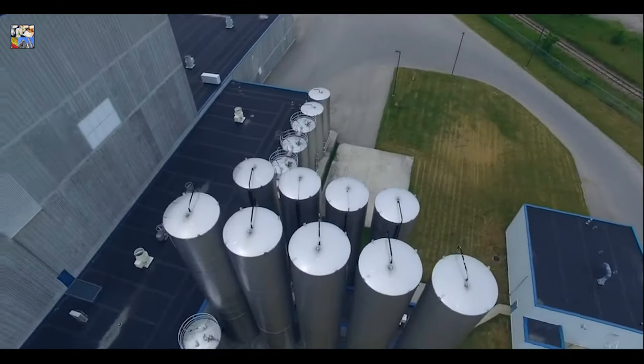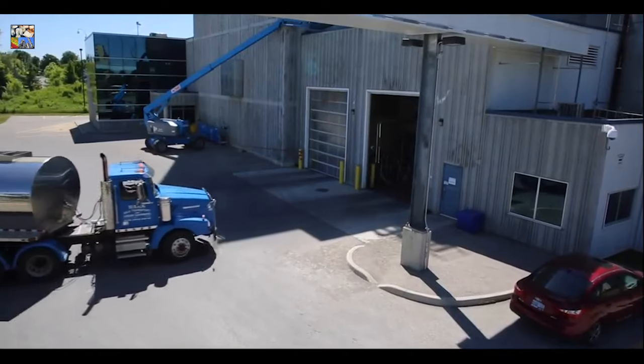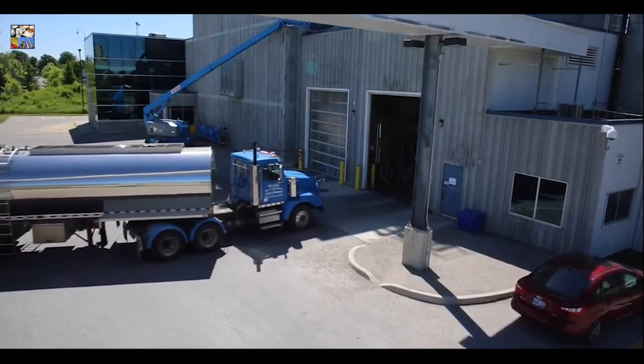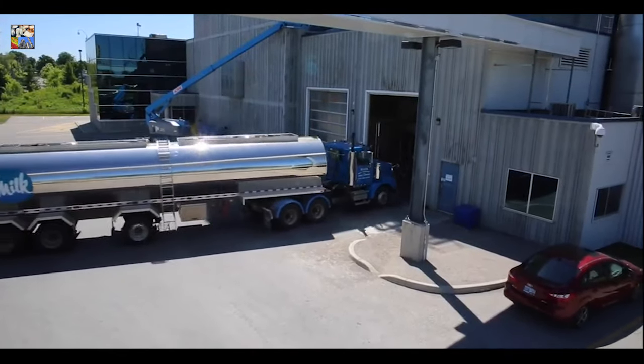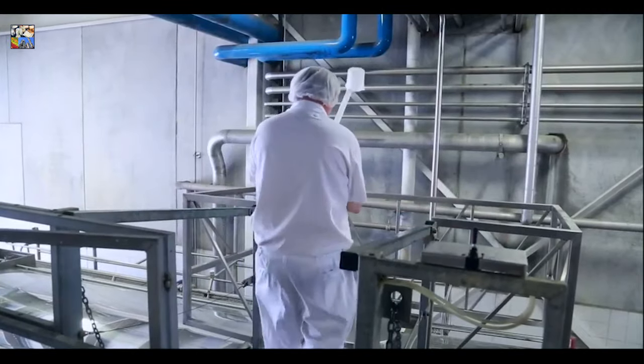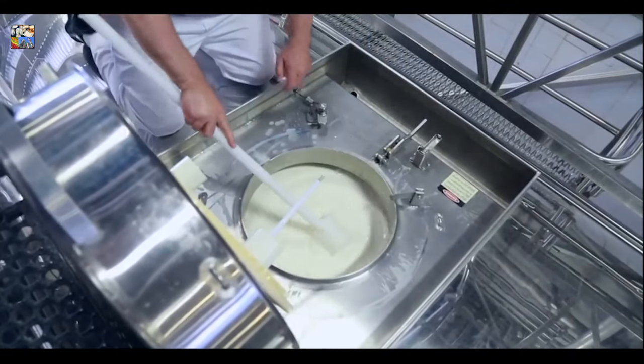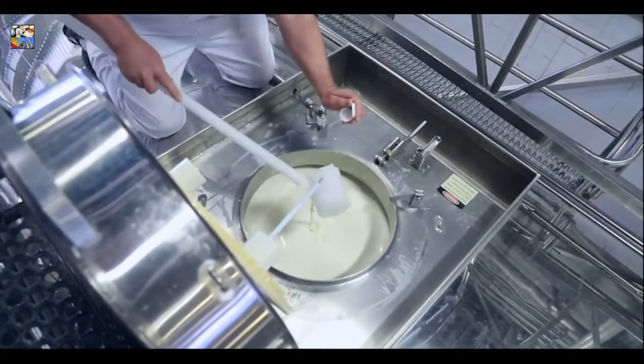Raw milk arrives in insulated milk trucks at this processing plant. The milk receiving area is kept isolated from the rest of the processing plant to prevent any chance of cross-contamination. Certified milk receivers and lab technicians conduct many tests on incoming product. Milk can only be unloaded if it meets all health and quality standards.